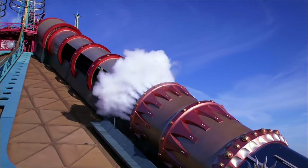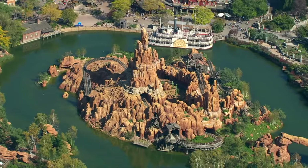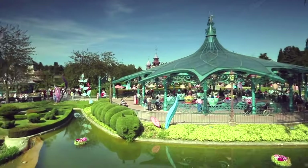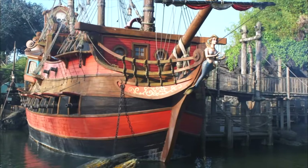Hello there, I'm Mike and welcome to Theme Park 101. Today, we'll be taking a look at all the rides, shows and attractions in the Disneyland Park at the Disneyland Paris Resort in 2024.